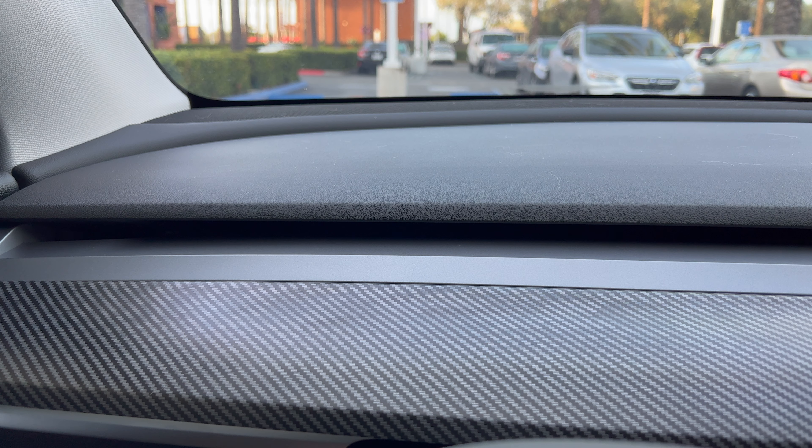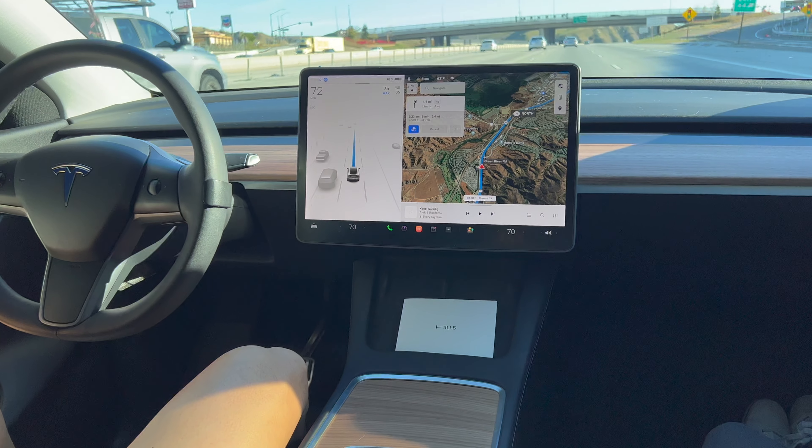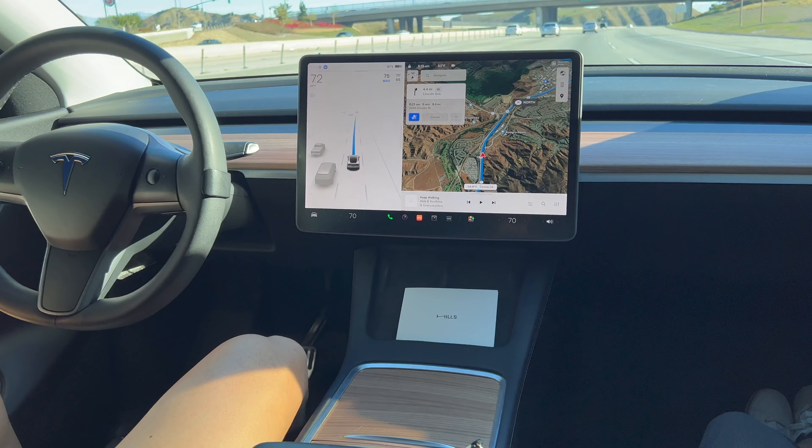I ended up going with the carbon fiber plastic sticker, which I love, but I didn't want my car to be all fake carbon fiber. I'm always in the Tesla, especially now that we go on so many road trips — I already have 26,000 miles on it and we've only had it for less than a year.